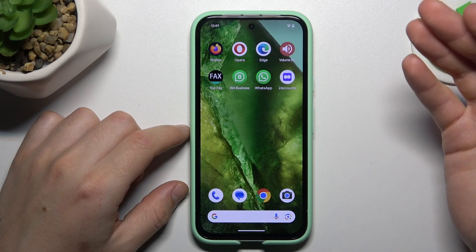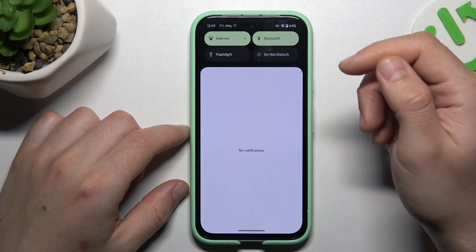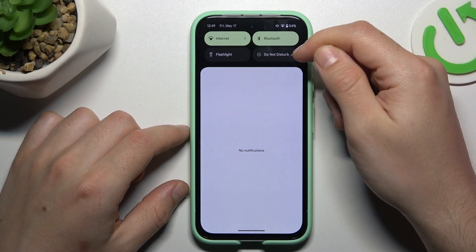If you don't see the WhatsApp notifications, always start from the simplest way. Check that you have turned off the Do Not Disturb mode. Make sure that you have this feature deactivated.